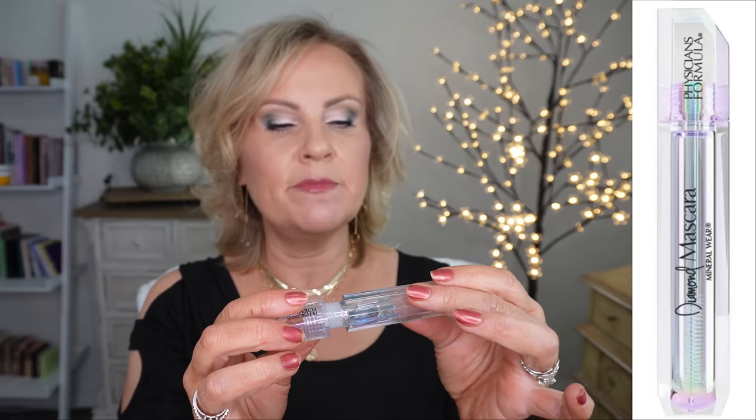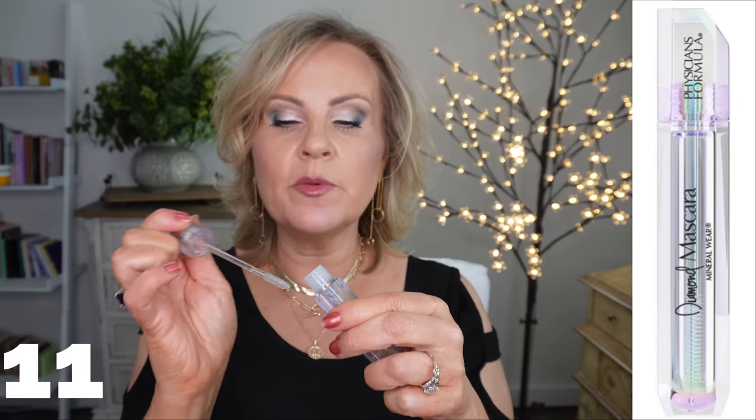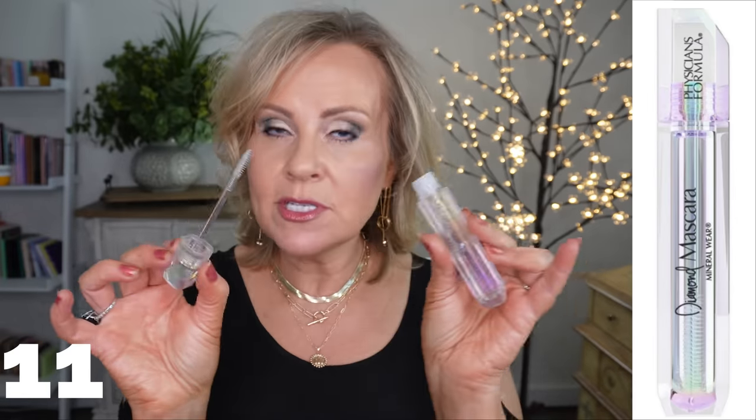I also wanted to share the Physician's Formula Diamond Clear Gel Mascara. I haven't used clear gel mascaras for brows or anything like that — I've actually been using this for my baby hairs. I have a ton of them and they go every which way, so I just very lightly take this and get them in tow. Don't use too much or it'll be like mascara in your hair. It was actually suggested right on the packaging — I would have never thought of it.